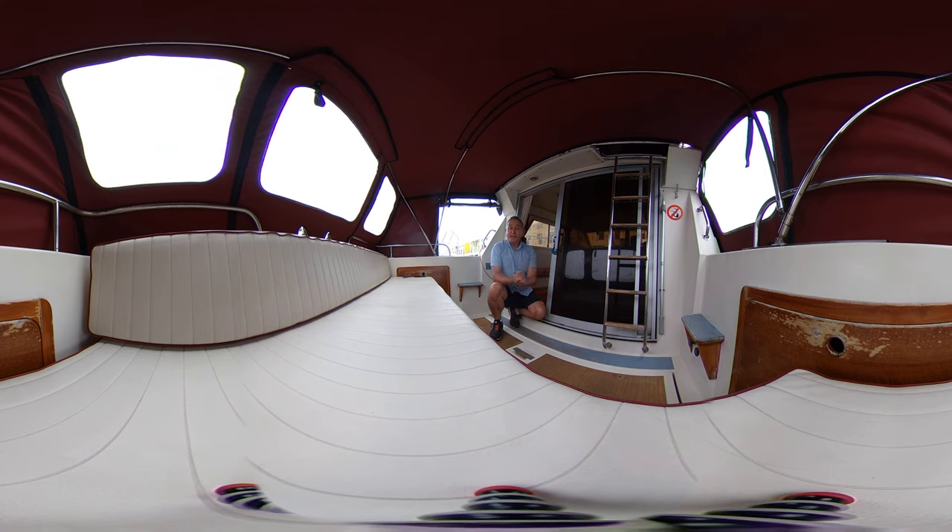Some people are a bit sensitive to the camera movement, so if you feel that may be you, I'll let you know when I'm going to move the camera and then I'll let you know when the camera is safely down and you can return to the tour with me. But let's hope that doesn't happen. So let's have a look around this lovely boat, shall we?